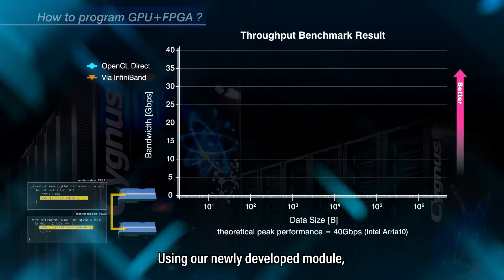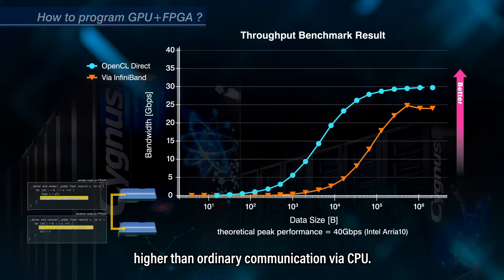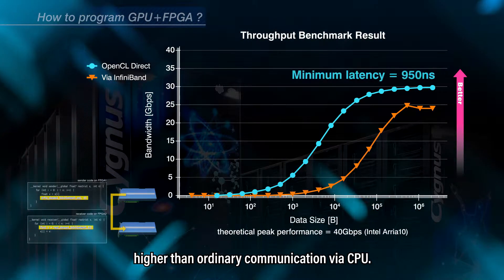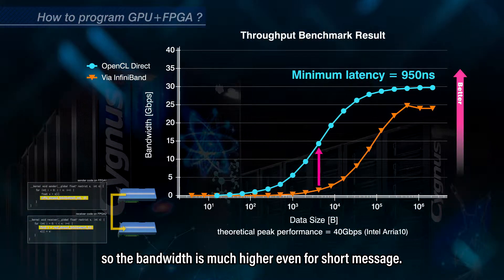Using our newly developed module, FPGAs between two nodes can communicate with very fast speed, higher than ordinary communication via CPU. The minimum latency is less than one microsecond, so the bandwidth is much higher even for short messages.